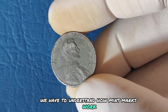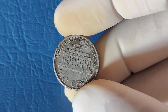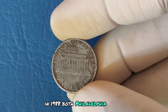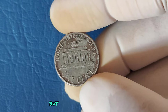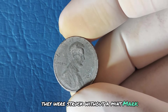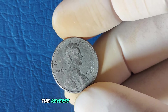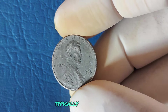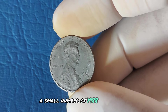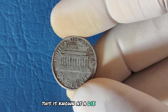Mint marks indicate where a coin was produced: Philadelphia (no mint mark), Denver (D), or San Francisco (S). In 1988, both Philadelphia and Denver were churning out pennies in huge numbers. But something unusual happened with some 1988 pennies from Philadelphia — they were struck without a mint mark and feature an unusual reverse design. The reverse of some 1988 pennies has a design typically seen on 1989 coins. A small number of 1988 pennies seem to have been struck using a die intended for the following year. This is known as a die transition error.